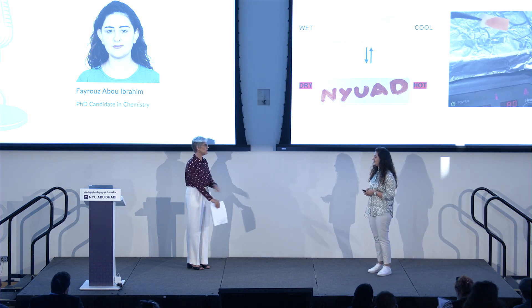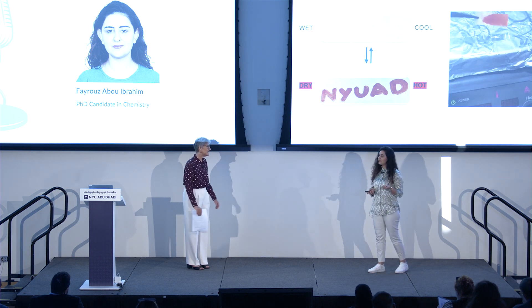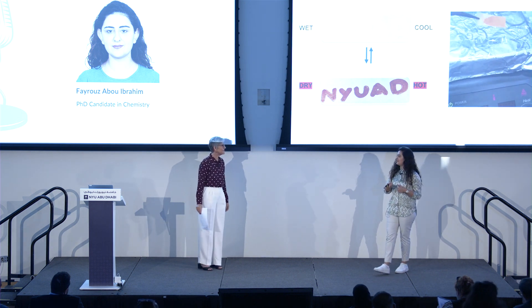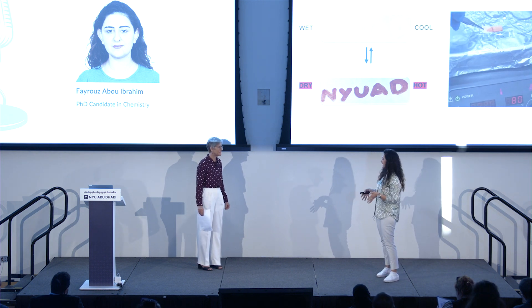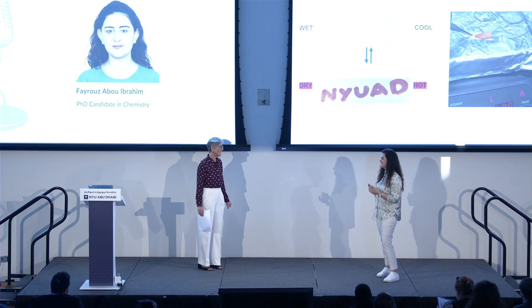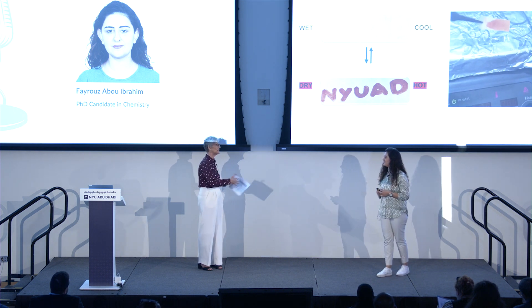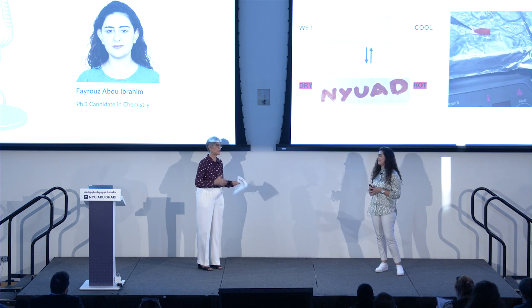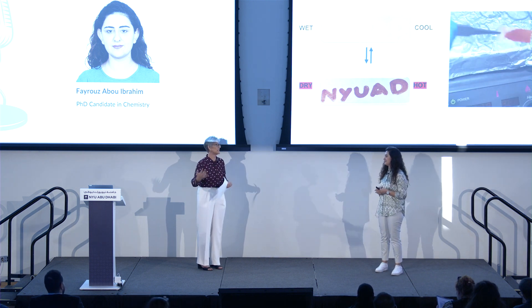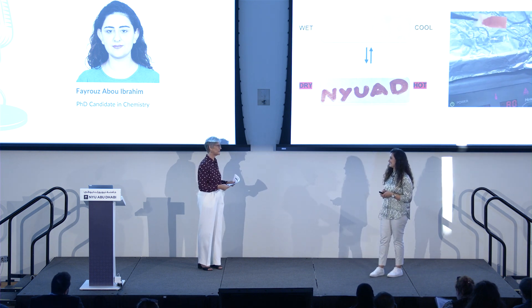So how did you learn about NYU Abu Dhabi and their global PhD program? Actually, my PI was visiting AUB giving a talk about what I actually work on now. I got so inspired and I went and talked to him and asked him a few questions. That's so often how these relationships really get started — by faculty going and giving talks, doing that outreach, and inspiring other scholars to follow in their pathway.